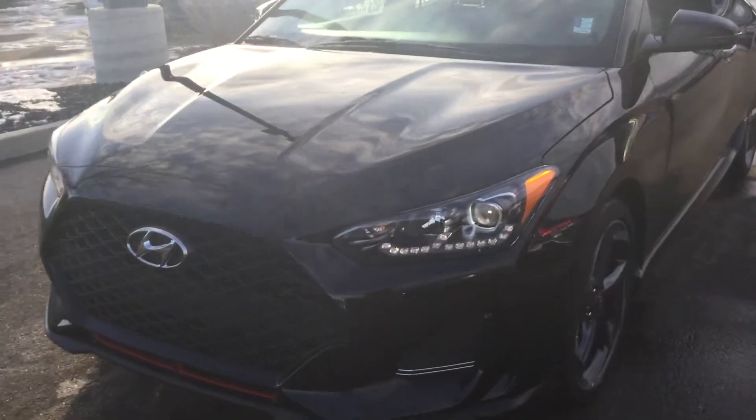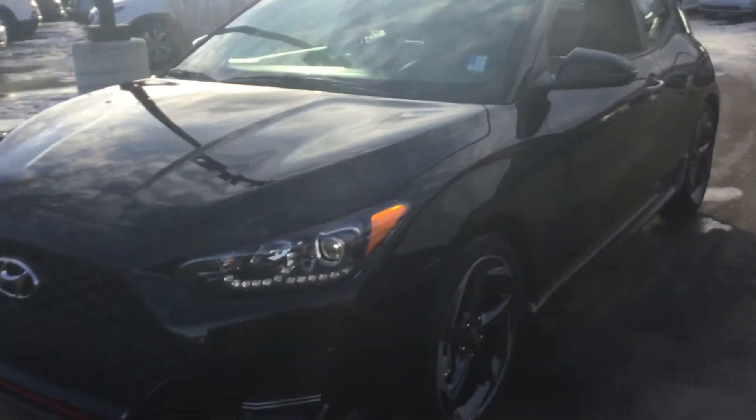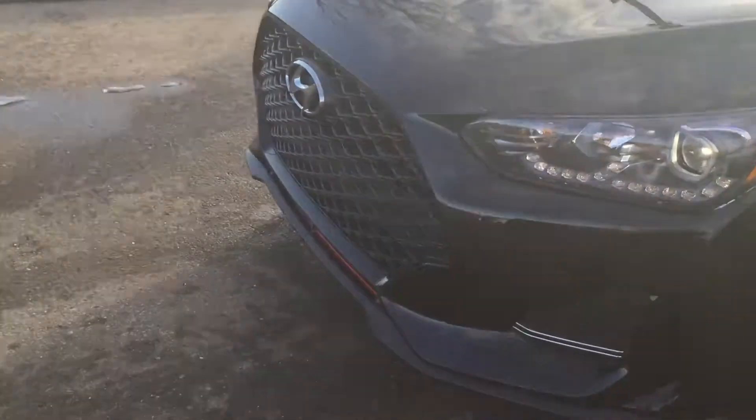Good evening Jamie, this is Tristan here from River City Hyundai. Today I have for you this beautiful 2020 Hyundai Veloster Turbo. As you can see, you have this stunning front grille with the daytime running lights and your projectors at the front.